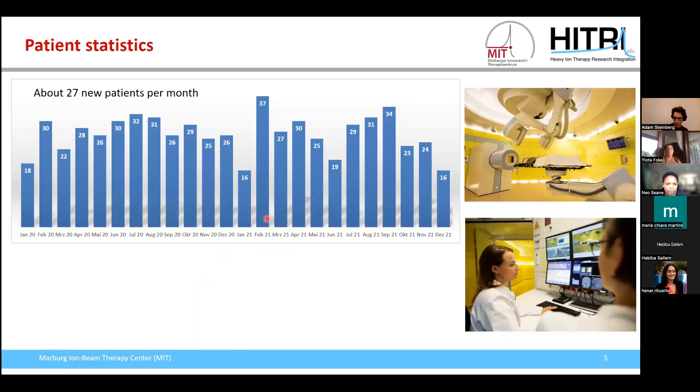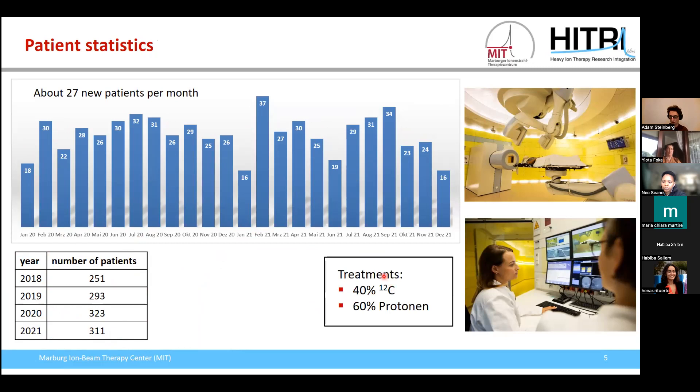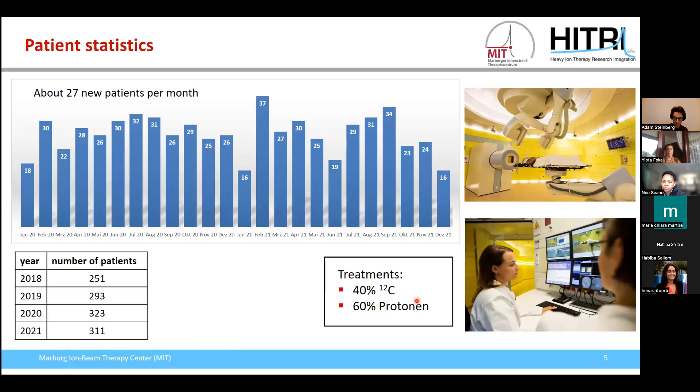We are roughly treating 27 patients per month. In 2018 we had 250 patients, and now in 2021 we have over 300 patients. Forty percent of our patients are treated with carbon ions and 60% are treated with protons. Roughly two thirds of our patients receive particle therapy as a primary therapy, and roughly one third gets it as a boost concept in combination with high energy photon irradiation.